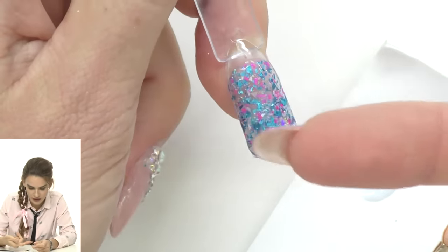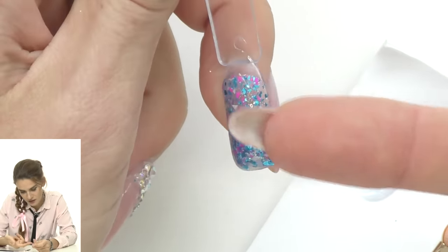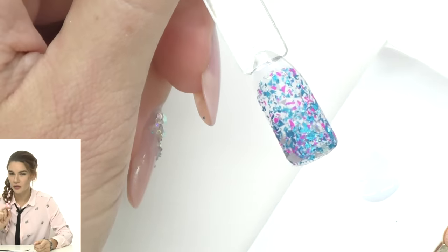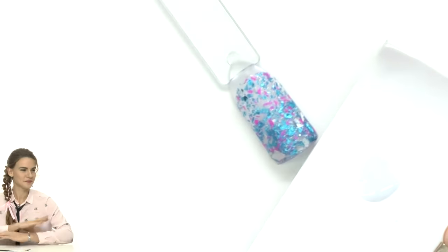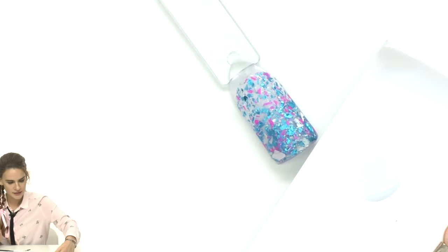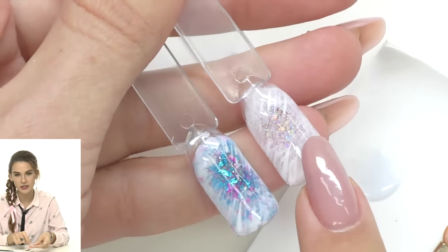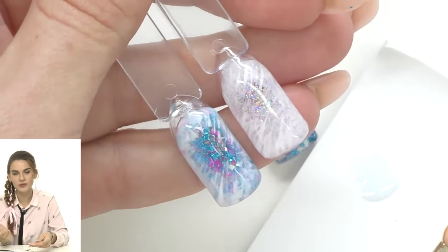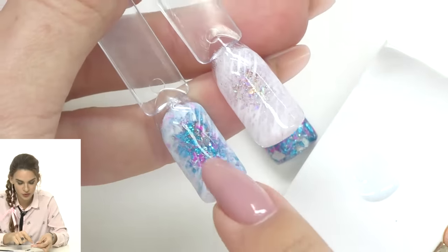To know if the acrylic is cured enough to file, you can tap it — you want to hear a solid sound. We still need to wait because if I start buffing now it'll feel like a raisin — too soft. While waiting, let me show the final result. I used the same color here and a different one there. It's the look of a frozen window — you can leave a small or large window, or do it from one side only.